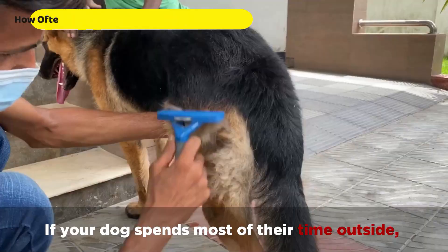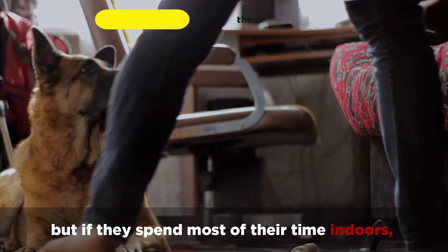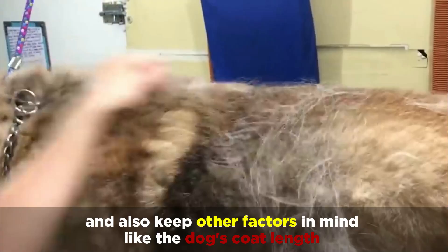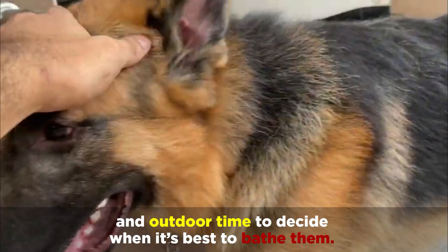If your dog spends most of their time outside, it's best to bathe them once a month. But if they spend most of their time indoors, you can bathe them every six to eight weeks on average. However, do not go more than 12 weeks between baths, as it can cause excess coat oil buildup. Also keep other factors in mind like the dog's coat length and outdoor time to decide when it's best to bathe them.